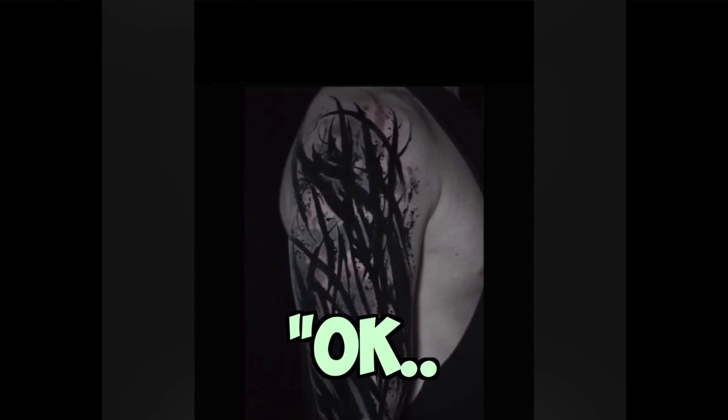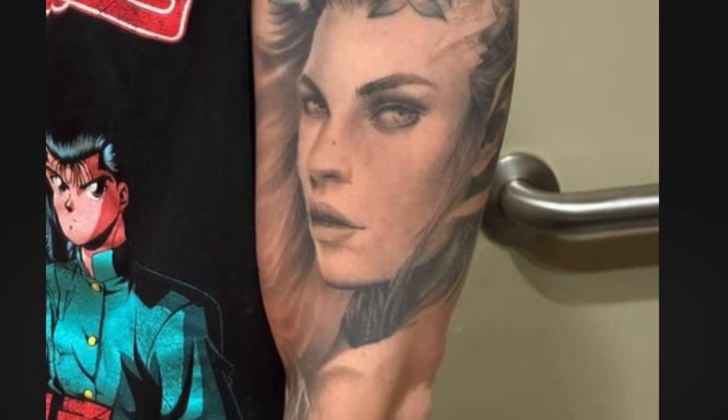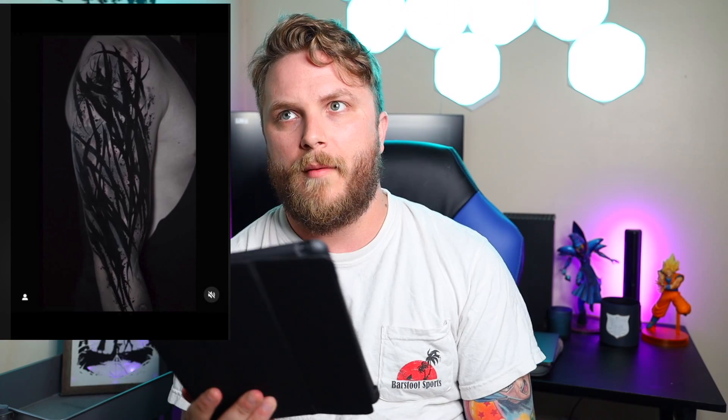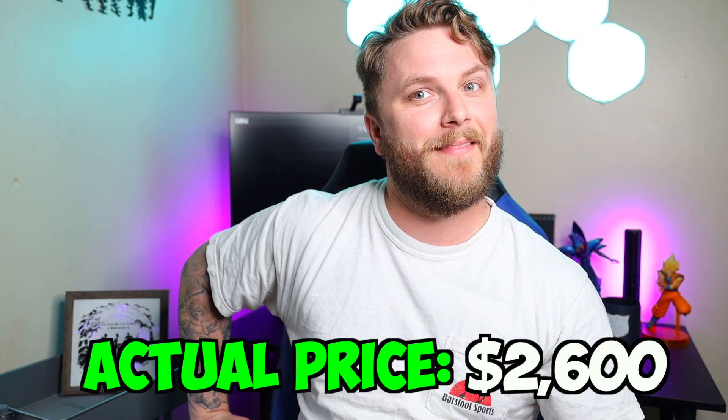All right, Kevin. Very unique tattoo. So there's a little story — the one you're seeing is a cover-up, and if you swipe, that's what we're covering up. Very unique choice of a cover-up. Cover-ups can be expensive because it's a lot of work to cover up the tattoo. I'm going to say $1,300 — actually $1,400 — because this is a lot of ink, a lot of deep packing of black ink everywhere. $2,600. Damn it! $2,600 — that's crazy. But hey, good cover-up though; you can't even tell there was a pre-existing tattoo there.